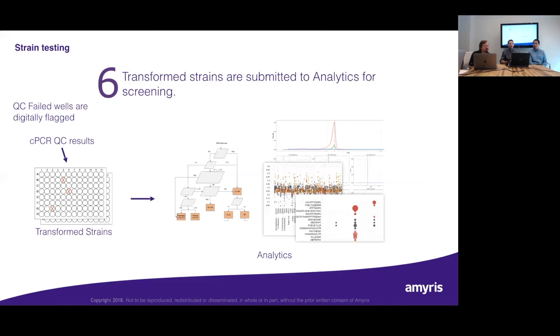Transformed strains are submitted for screening. We do a CPCR — colony PCR — as our QC method, to amplify certain sequences associated with our integrations. The presence of those sequences tells us whether the integration occurred as expected, avoiding the need for whole genome sequencing at this stage. QC-failed wells are digitally flagged and those plates pass through the entire screening process. The data from the screening process feeds back into the automated design-and-build cycle for the next iteration — so we're constantly learning from our successes and failures.